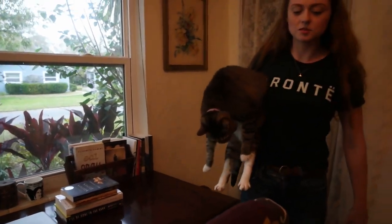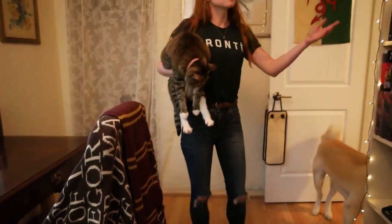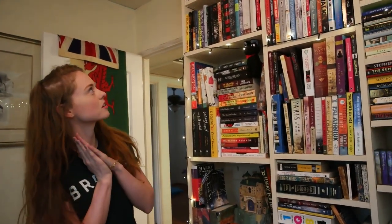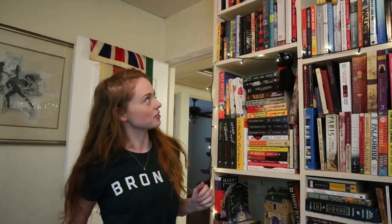This is my typical office chair — nothing special about it. So over here we have the treasures. Let's take a look. So let's start up at the top — we have all of my young adult books. I have a lot, I told you.